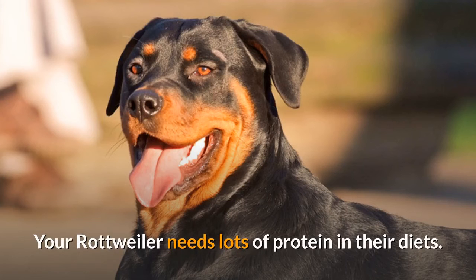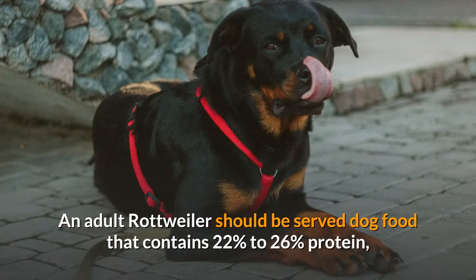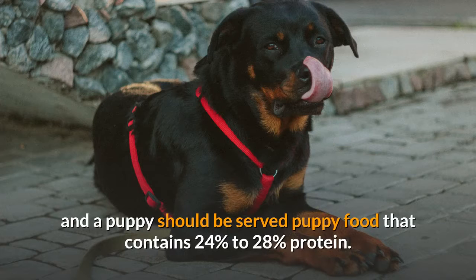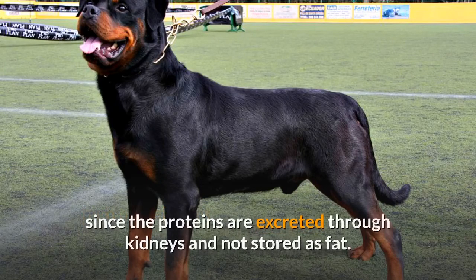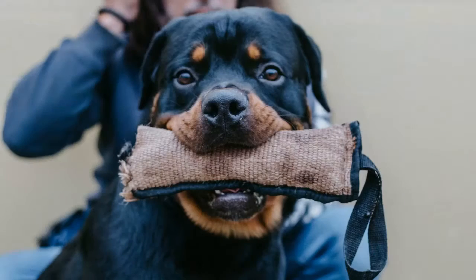Your Rottweiler needs lots of protein in their diet. An adult Rottweiler should be served dog food that contains 22% to 26% protein, and a puppy should be served puppy food that contains 24% to 28% protein. A high protein diet will keep your Rottweiler from becoming overweight, since proteins are excreted through kidneys and not stored as fat. Puppies need more protein because they are still growing and need the extra protein to develop muscles and build strength.